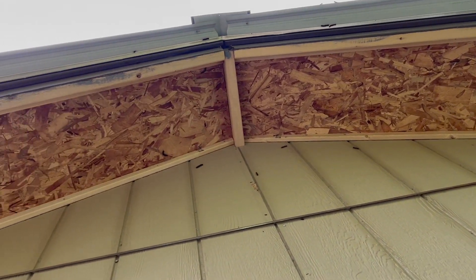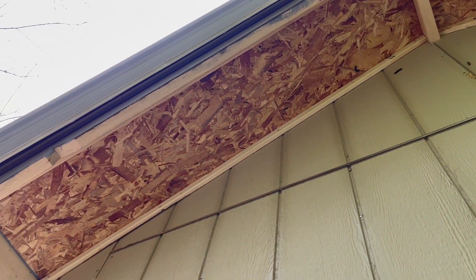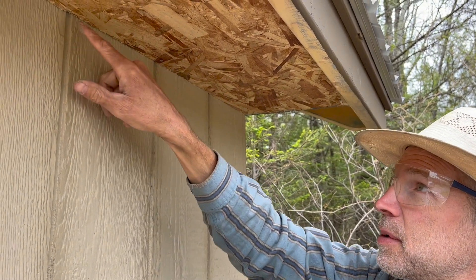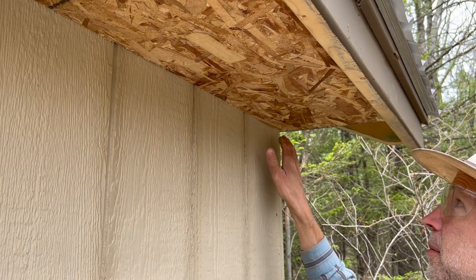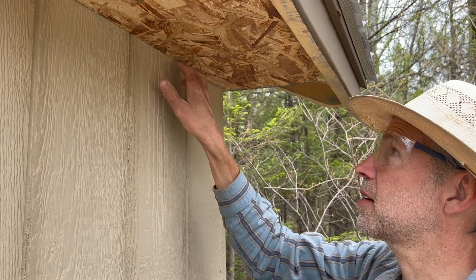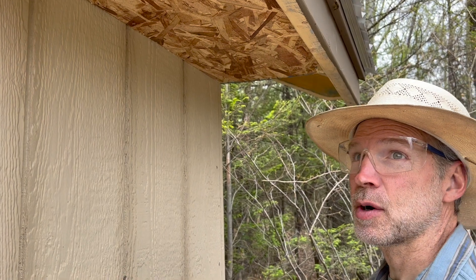It looks like Charles got this all trimmed up. He's caulking wherever bees or something might get in, and he's not putting trim below the soffit — just running a bead of caulk below it, which will also help hold it up.